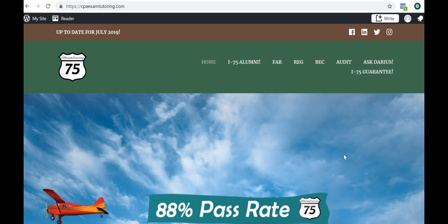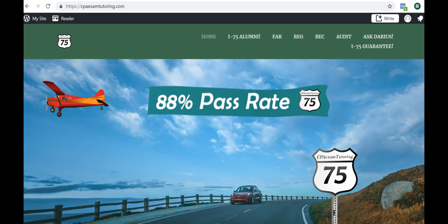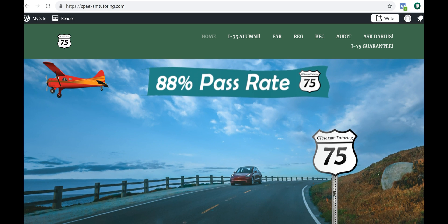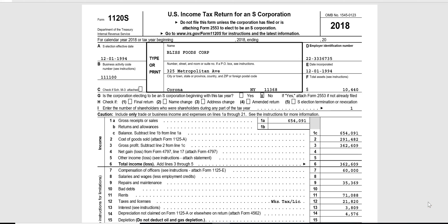S corporations are part of entity taxation, and when it comes to the REG exam, this is where candidates lose points on taxation of entities such as S corps, partnerships, estates, and trusts. If you're struggling to pass REG, you might be on the wrong road — get on I-75 and take it to your next pass.